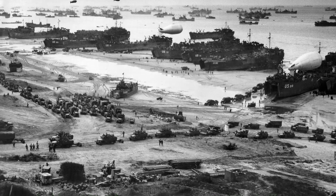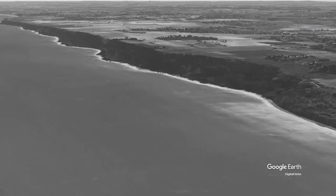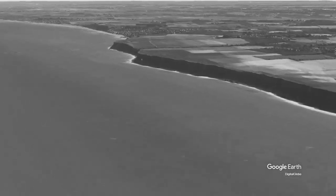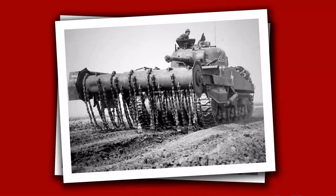Initial plans for the landings began in August 1943 and were led by General Dwight D. Eisenhower, head of SHAEF, the Supreme Headquarters Allied Expeditionary Force. Overlord had been months in the planning. Analysis of possible landing sites, specialist vehicles and deception plans had been carefully considered and developed.